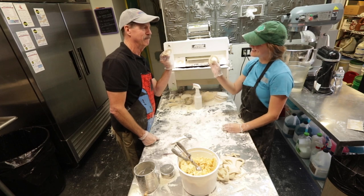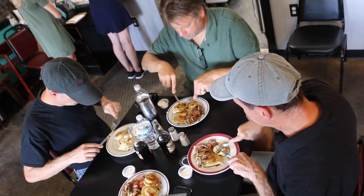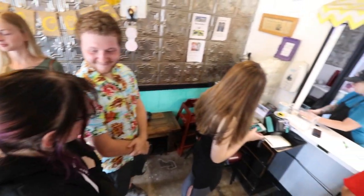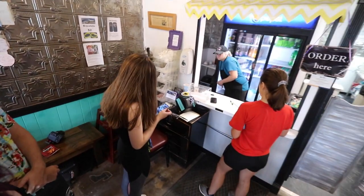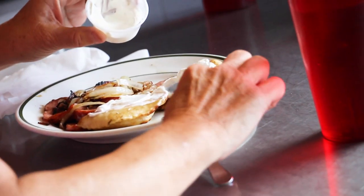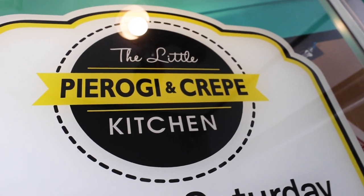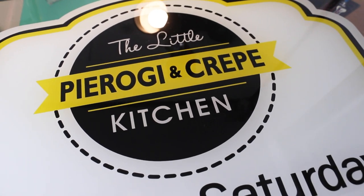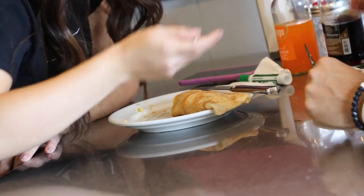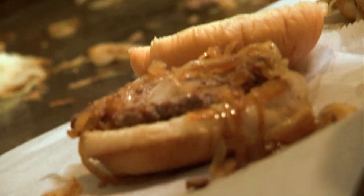I don't know what was more satisfying — the pierogies and crepes we aggressively consumed, or watching a young, creative, and motivated person like Drew make her mark right here in Michigan. If you want to support local and at the same time get a belly full of yum, head to the Little Pierogi and Crepe Kitchen in Wyandotte. And while you're supporting local, head over to Joe's Hamburgers and get a slider or two — Jeremy won't mind at all.